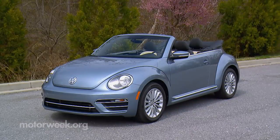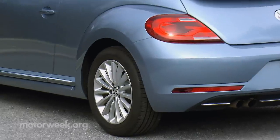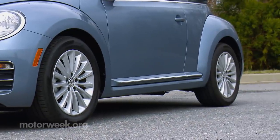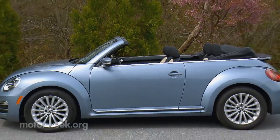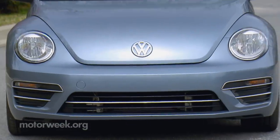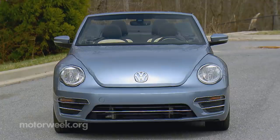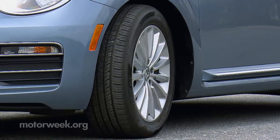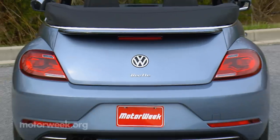Last revived for 2012, when Volkswagen dropped 'new' from the name and attempted to inject some testosterone into the bug, pushing the proportions rearward and sharpening the edges, replacing the cute look for more of a hot rod vibe. This Final Edition Beetle Convertible sports alloy wheels — 17s on our SE tester — and a special trunk Beetle badge.